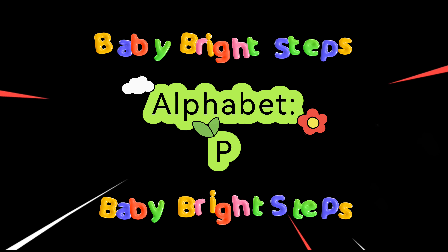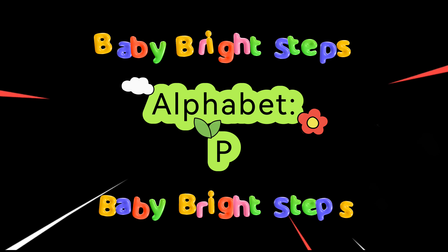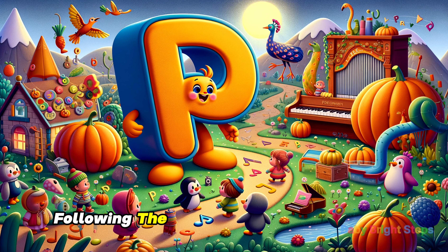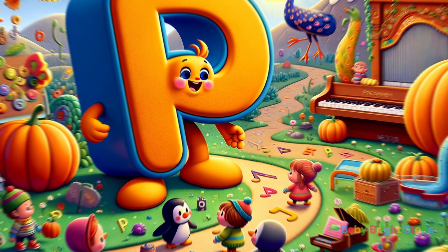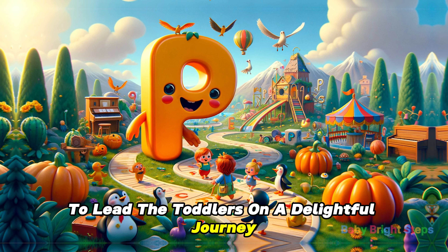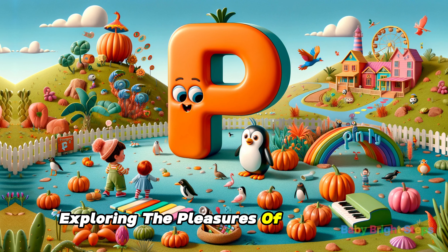Today, we are going to learn Alphabet P. In the playful and pleasant world of Alphabet Land, following the original adventures with O, it was time for Penny the Playful P to lead the toddlers on a delightful journey, exploring the pleasures of the letter P.